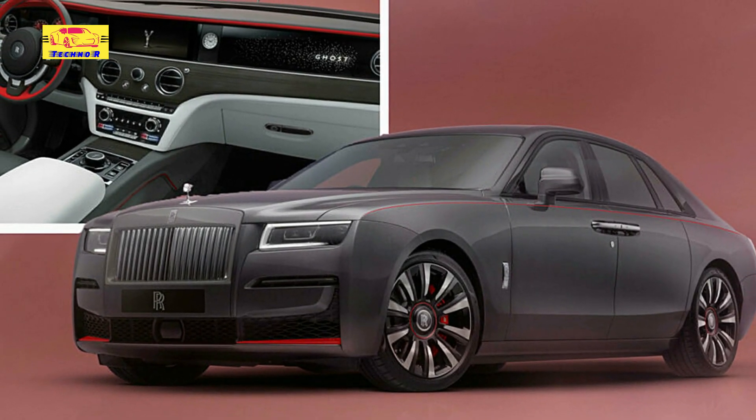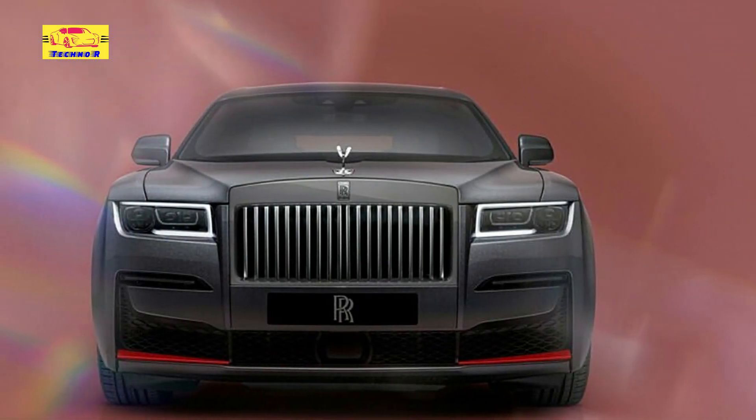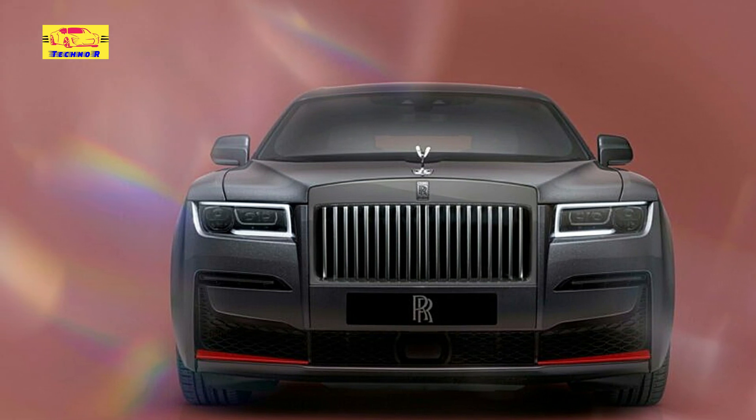As a tribute to Rolls-Royce's illustrious 120-year legacy, production of the Ghost Prism Edition will be limited to just 120 units worldwide, making each one a rare and coveted masterpiece destined to become a timeless classic.